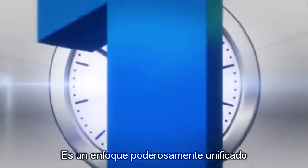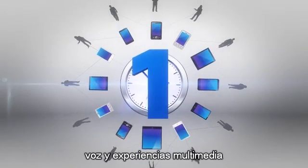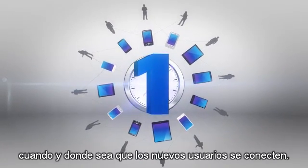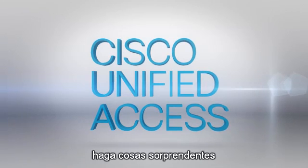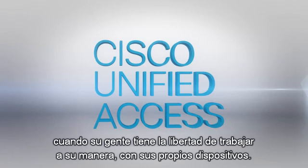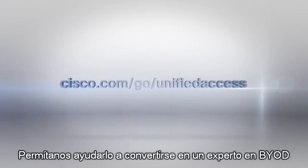It's one powerfully unified approach to help ensure secure and reliable data, voice, and multimedia experiences, wherever and whenever your users connect. Cisco Unified Access helps enable your enterprise to do amazing things when your people have the freedom to work their way on their own devices. Let us help you become a BYOD expert with Cisco Unified Access today.